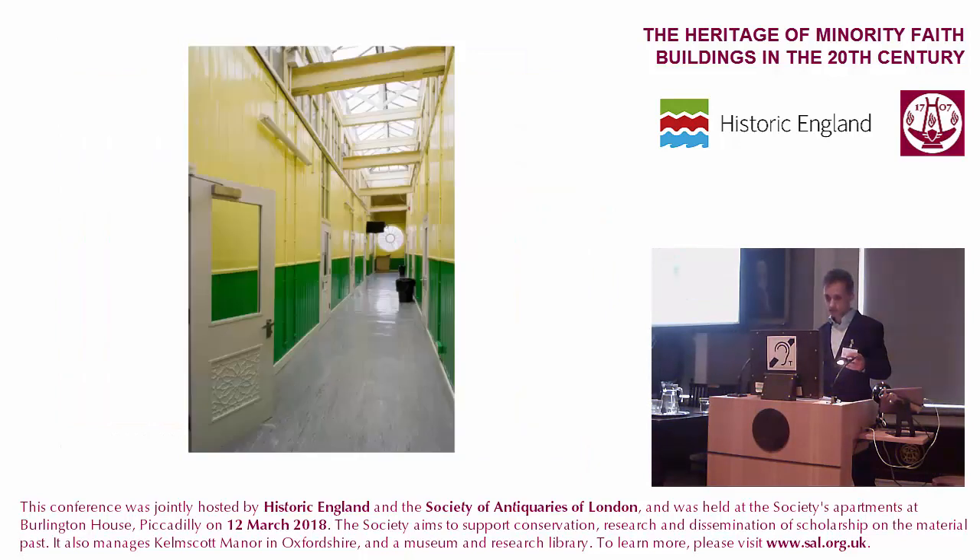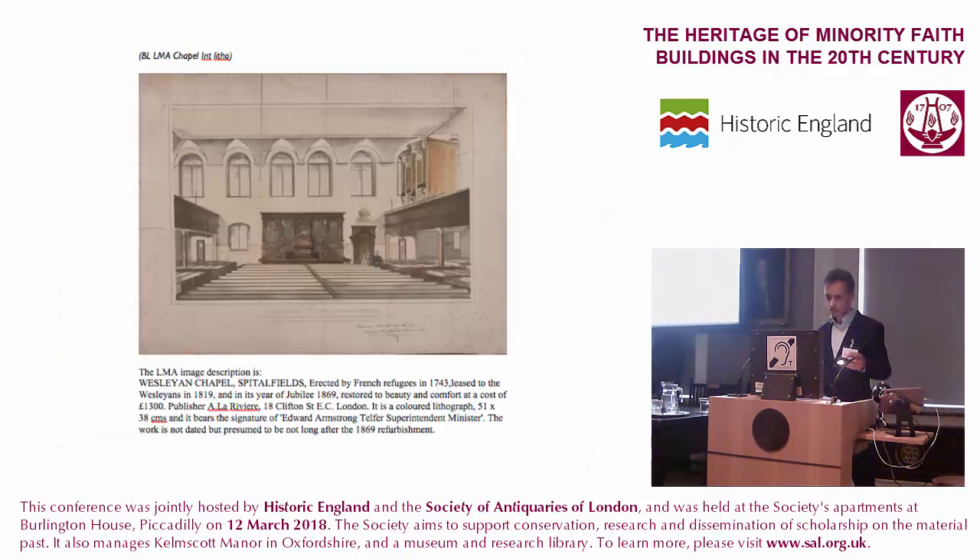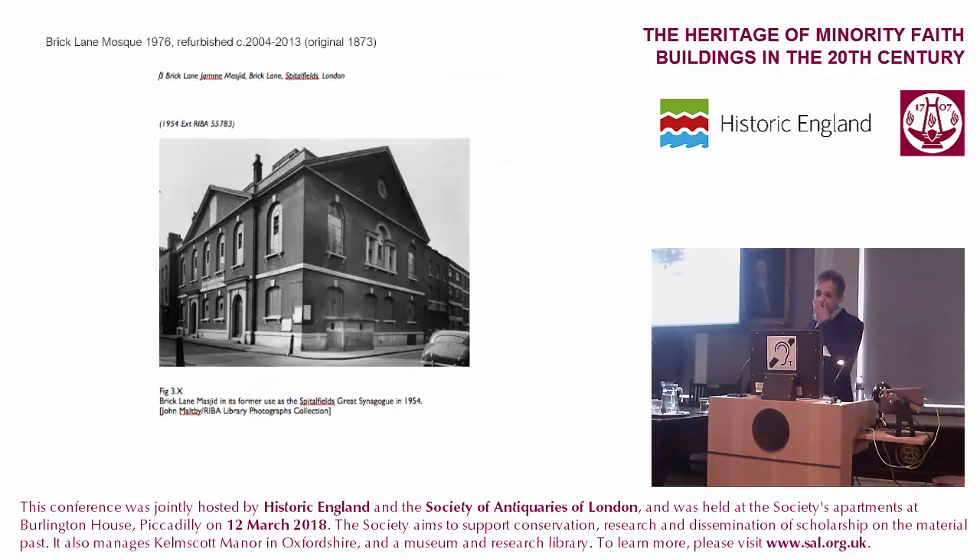I want to show this last one because it's one of the most famous examples of adaptive reuse of a religious building. This is the Brick Lane Mosque. It has a history which has really become emblematic of the kind of cultural layering that characterises the East End of London, and it has a very complex series of uses.